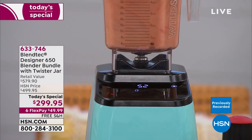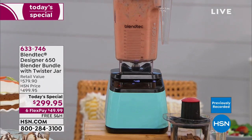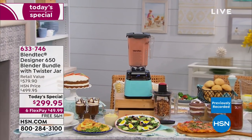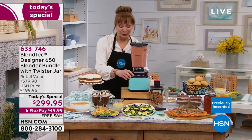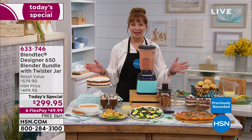This is the ultimate blending machine. It's a coffee maker, a soup maker, a food processor. You can get the best smoothies of your life, and you can do it exclusively here at HSN for the very best price and the biggest package.